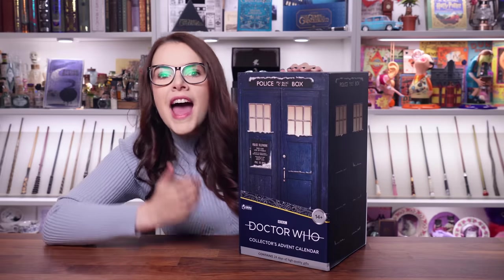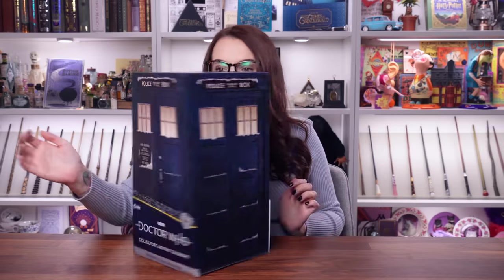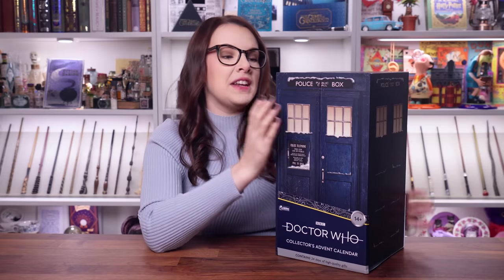But today we are unboxing a very special calendar — the Doctor Who Collector's Advent Calendar. Can we talk about the fact that this is a TARDIS? It's an entire TARDIS, a police box. I'm going to try not to make the Doctor inside dizzy. We have got an entire TARDIS which is going to open up, and we are going to discover some really awesome things.